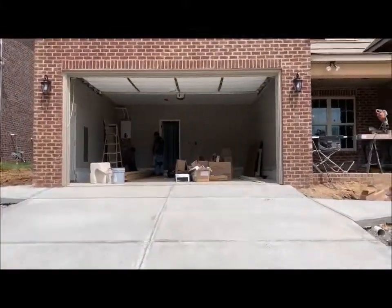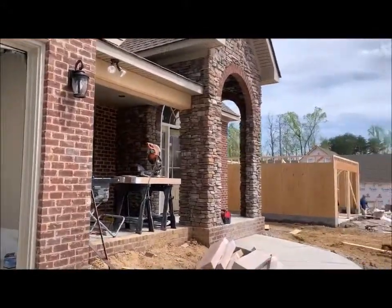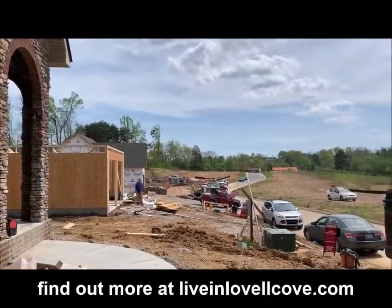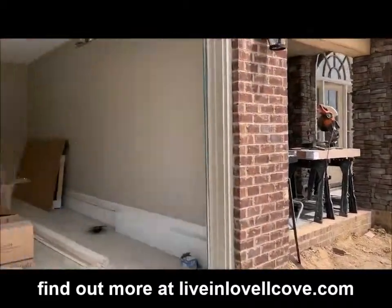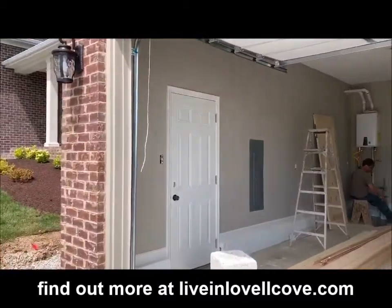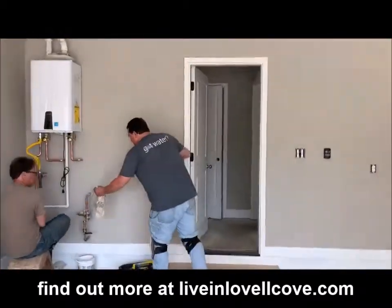Check this out. I'm walking up the driveway that wasn't even there yesterday on lot 14. If you want to see a busy neighborhood with a lot of work getting done, come out to Lovell Cove neighborhood. We are down Lovell Road to Yarnell Road, half a mile on your right.